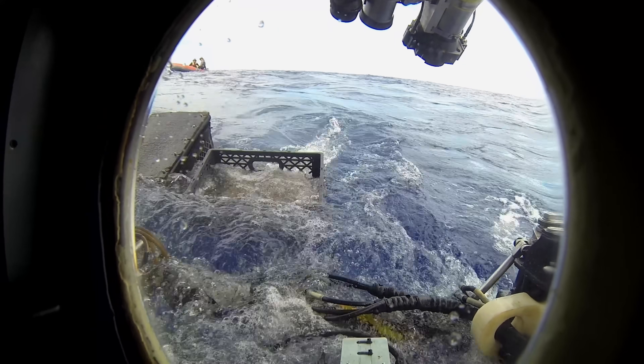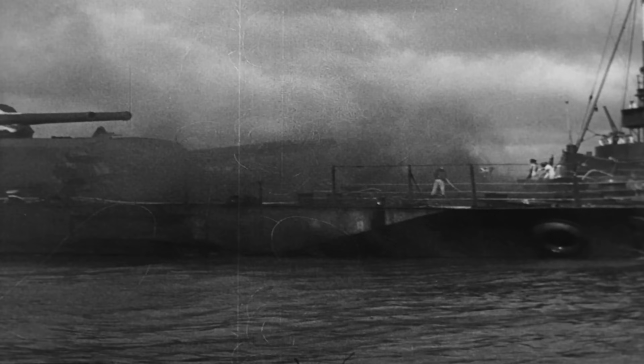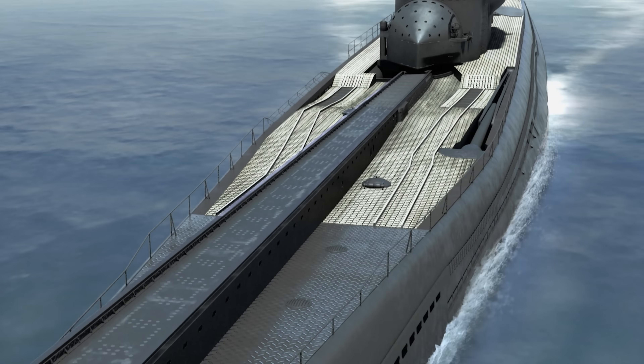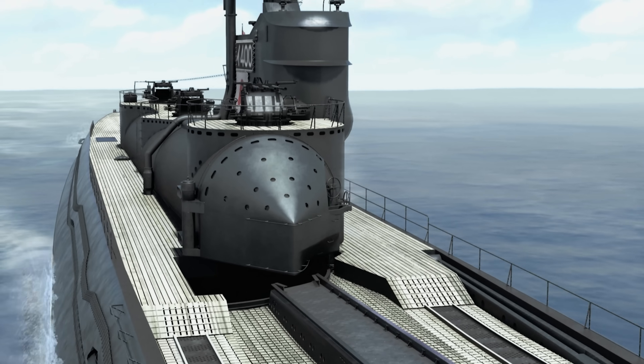They're out here today to continue a search started almost a decade ago. In 2002, they uncovered the wreck of a Japanese midget sub reportedly sunk in the entrance to Pearl Harbor just moments before the December 7th attack. We first started targeting these giant I-boats in 2003, and we finally found the I-401 in 2005 and then the I-14, but the big prize and the first one built was the I-400. The question is, could this be the sub they've been searching for?